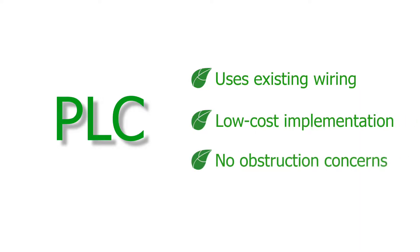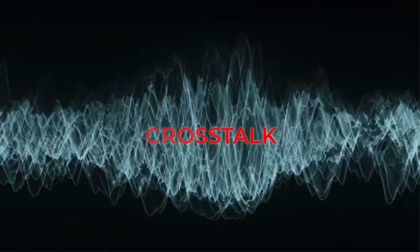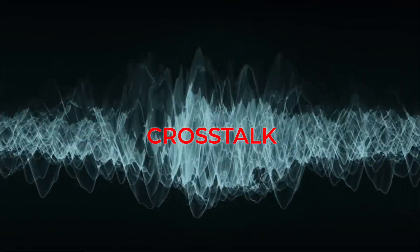PLC can reach areas where an RF signal might have difficulty. However, PLC does have some disadvantages, mainly its susceptibility to outside disturbances and crosstalk.